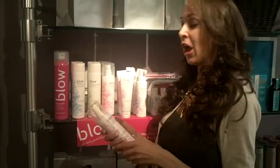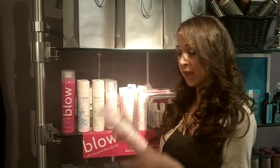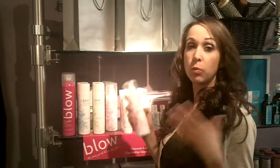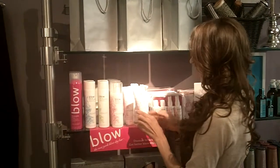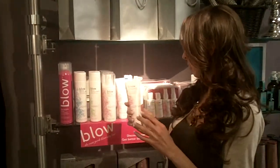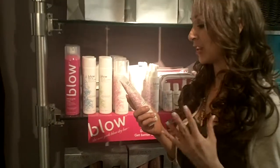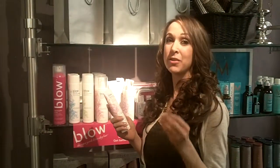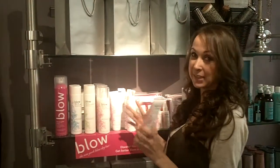We have the thickening mist, which is amazing. All you do is, when you get out of the shower, you're going to just spray it on your hair and then blow dry it. This is going to give you weightless volume that's going to last and create all the fullness. Next up, we have the blow dry lotion, which is also great. This is going to make your hair dry a lot faster than it normally would and get rid of those really annoying static fly-aways, which everybody hates.